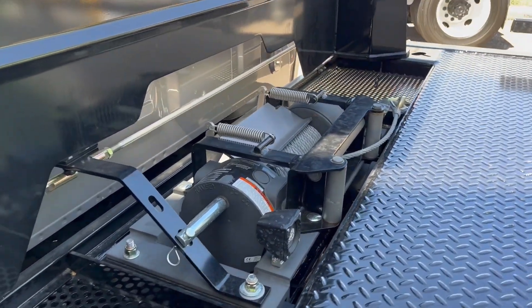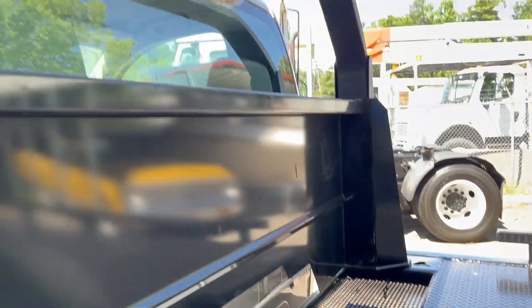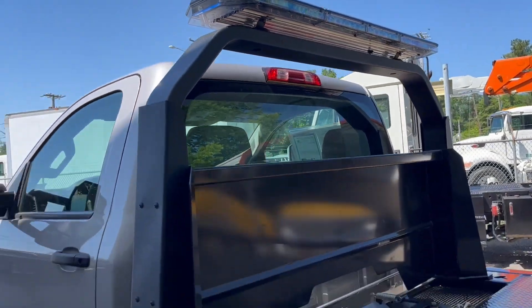Ramsey winches — cable's never been spooled out. It's ready to go, in stock.